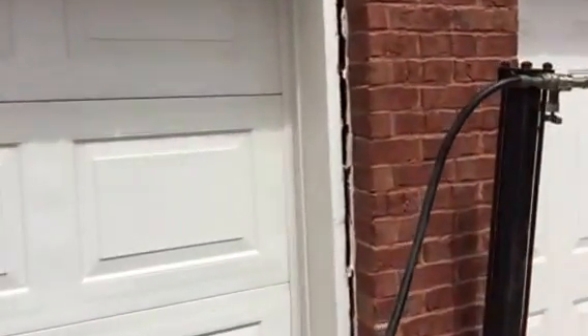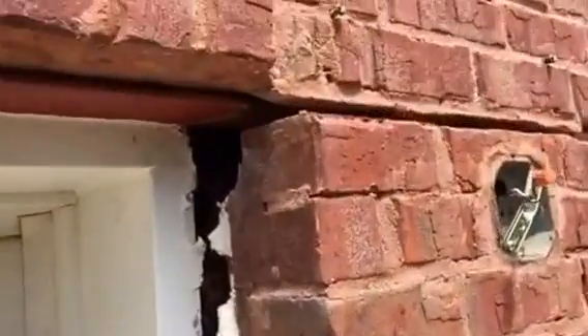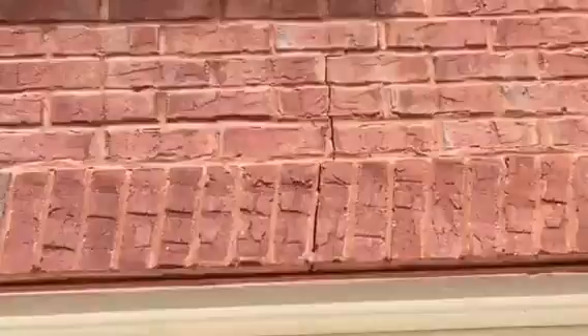Anyway, customers called us out. As you can tell, the center column of the garage has pulled away and it has also dropped down. And in turn, it has caused all of this to crack here, there, and of course on this side over here, right there.